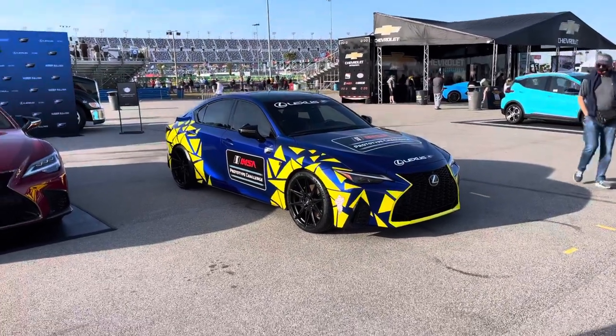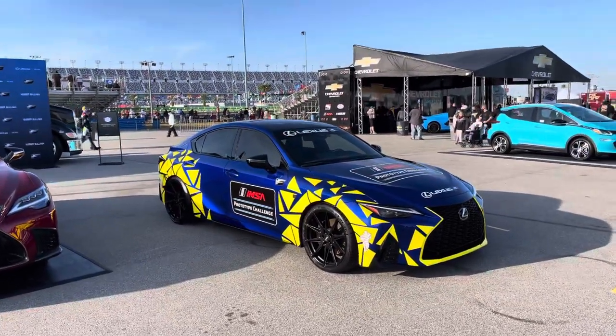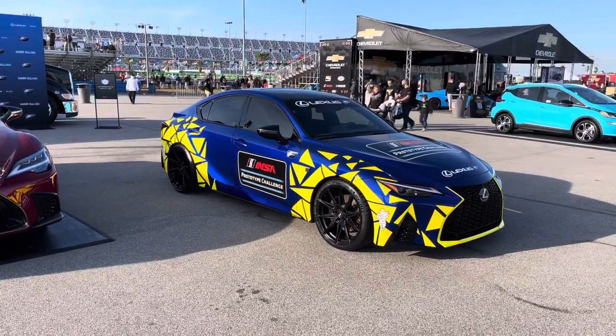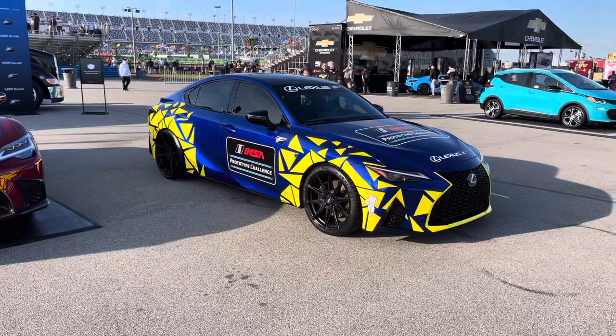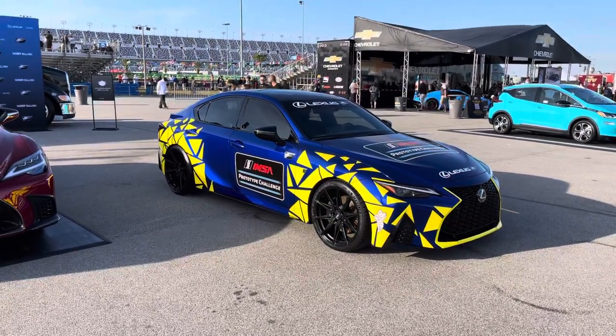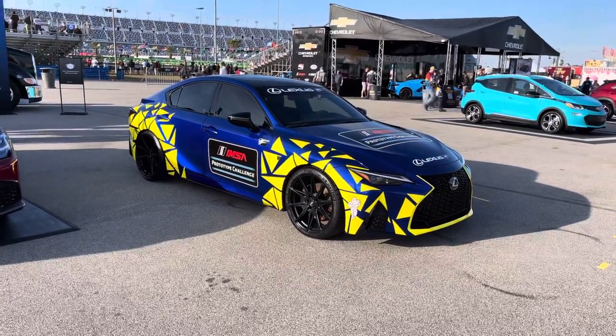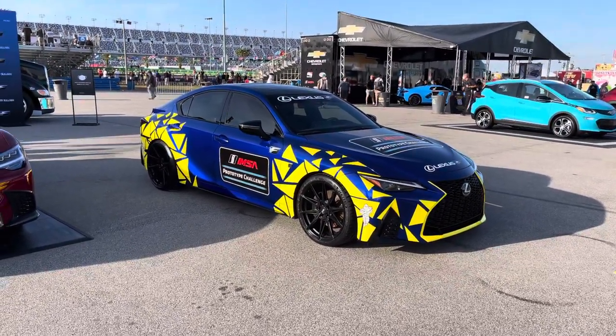Hey everybody, Mike here. It's a very proud moment for me personally. So the blue 2021 IS, the first one modified — originally, believe it or not, I really didn't have much time. There wasn't really much anything for the car. It literally was mission impossible.